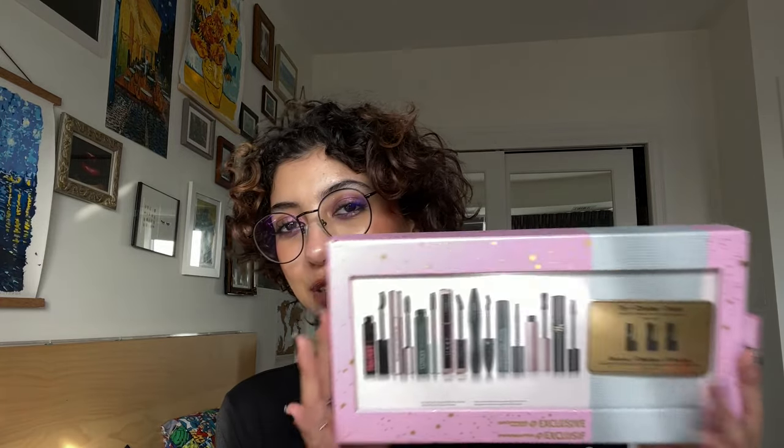I picked up some cotton rounds because they were on sale — these are the Quo Beauty luxury cotton facial pads. I also grabbed a Colgate Total anti-cavity fluoride mouthwash because you need some fluoride in your products.